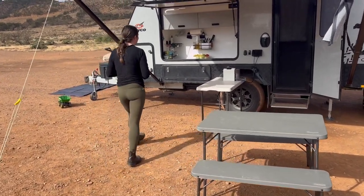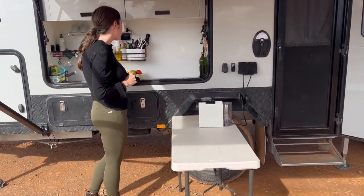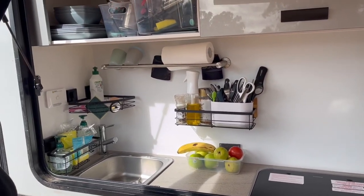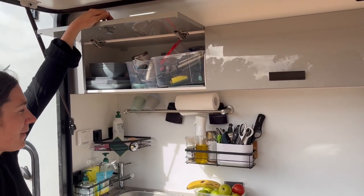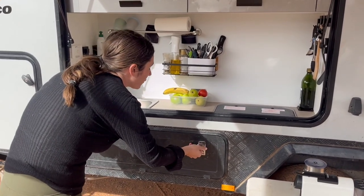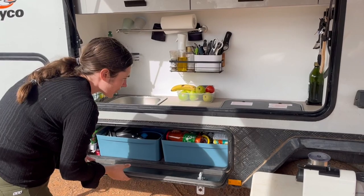This is our outside kitchen. We have a Dometic two-burner gas stove. We've put a bunch of Fusion locks around the outside, just from Bunnings. Up here we have our cooking utensils, plates, bowls, and stuff like that.